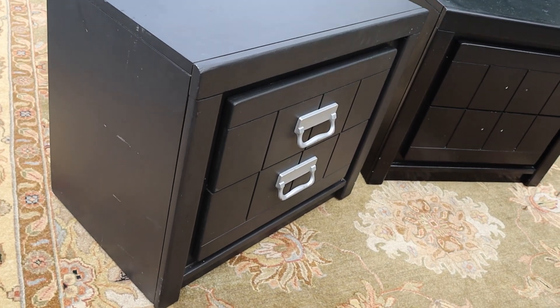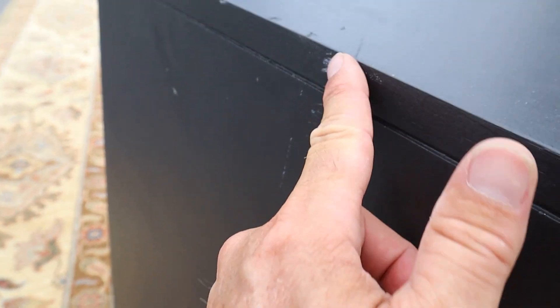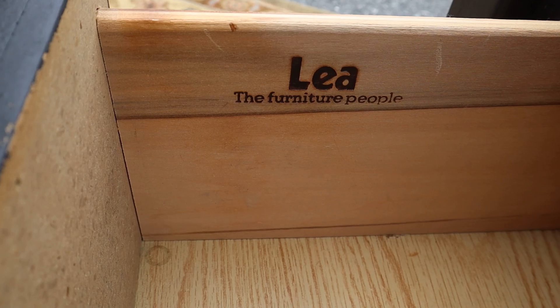No damages really is what I'm trying to tell you. You've got some smaller scuffs like this, but both of the drawers slide in and out nicely. It's Aaliyah Furniture.